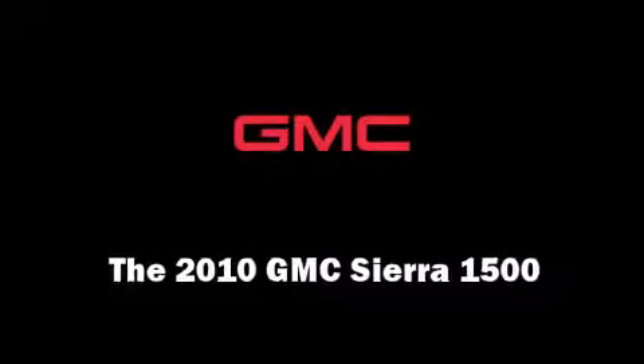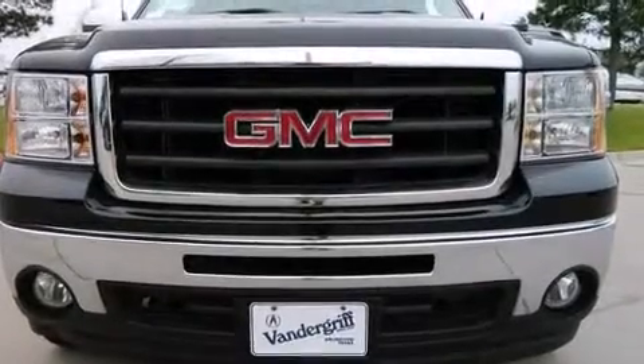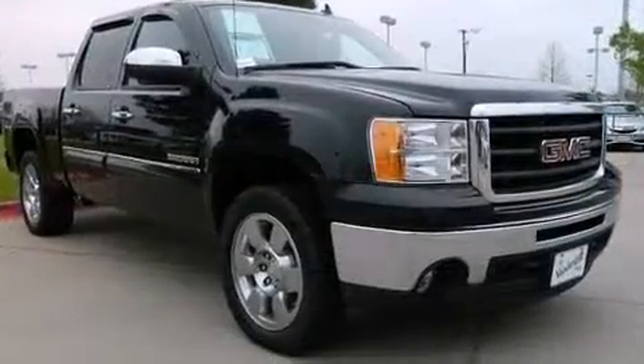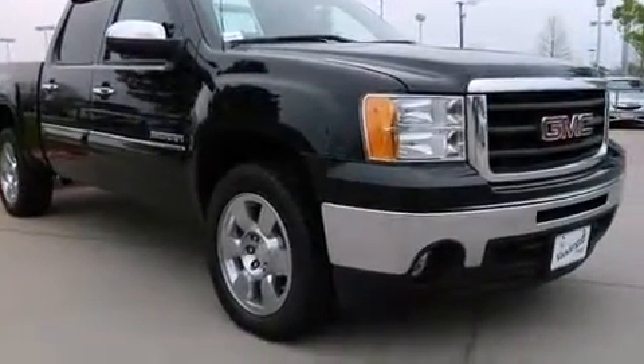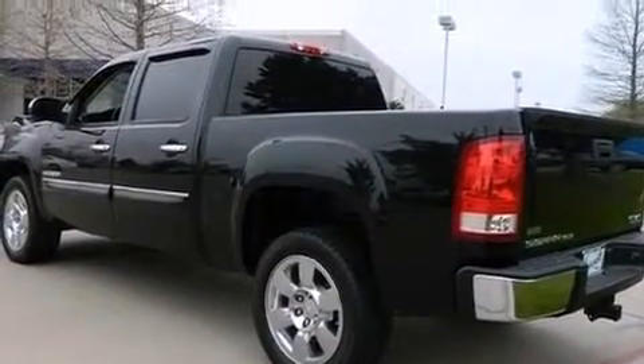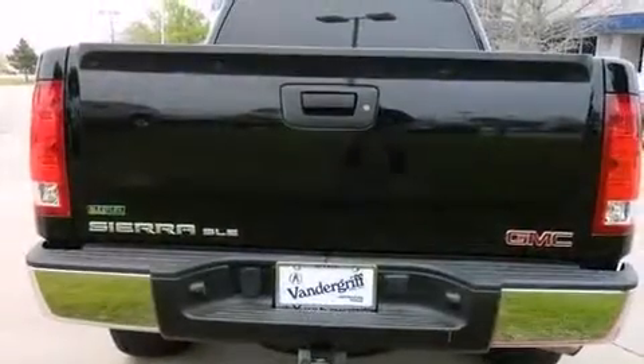You're going to love the 2010 GMC Sierra 1500. This four-door, six-passenger truck has not yet reached the 50,000 mile mark. Under the hood you'll find an 8-cylinder engine with more than 300 horsepower, providing a smooth and predictable driving experience.